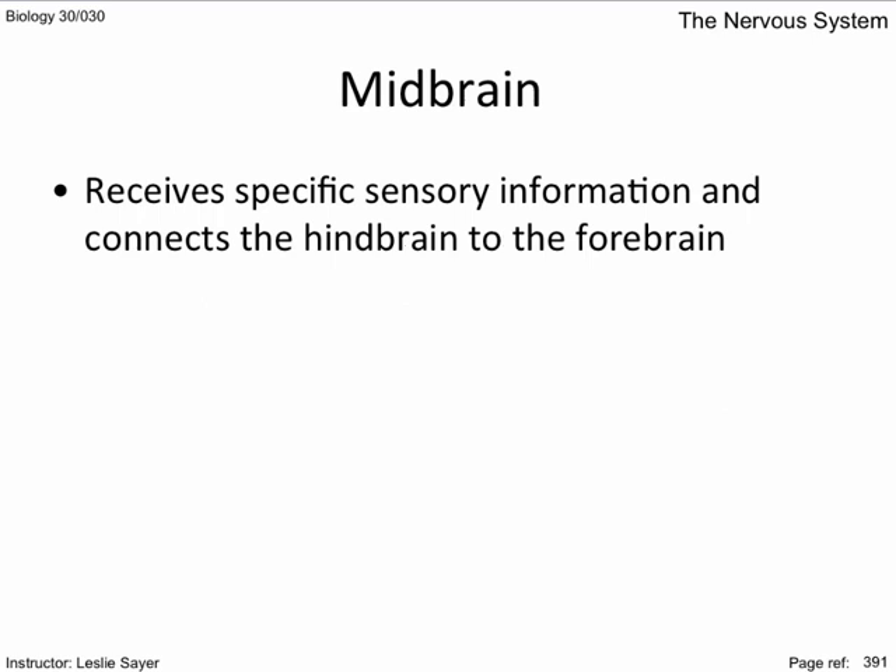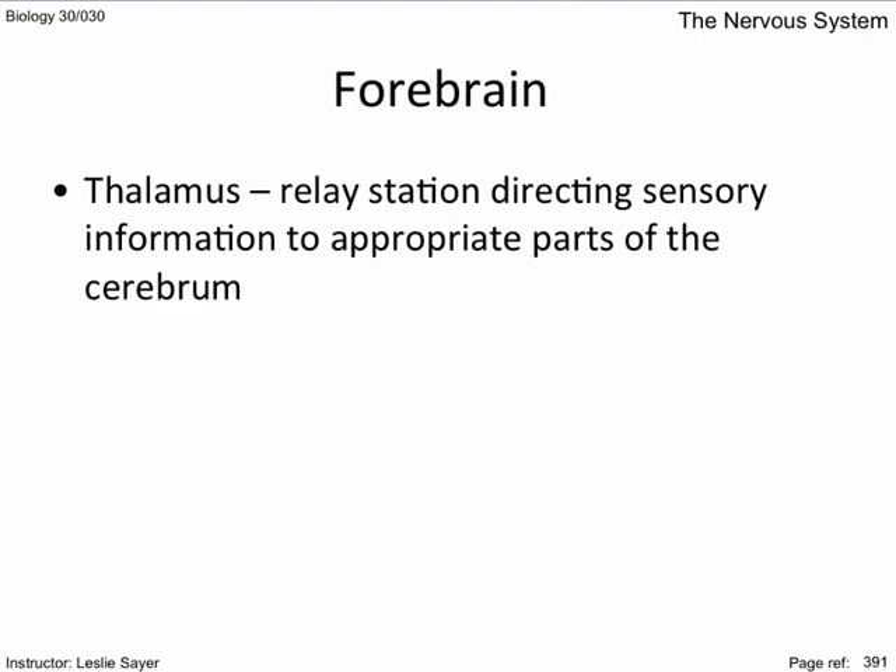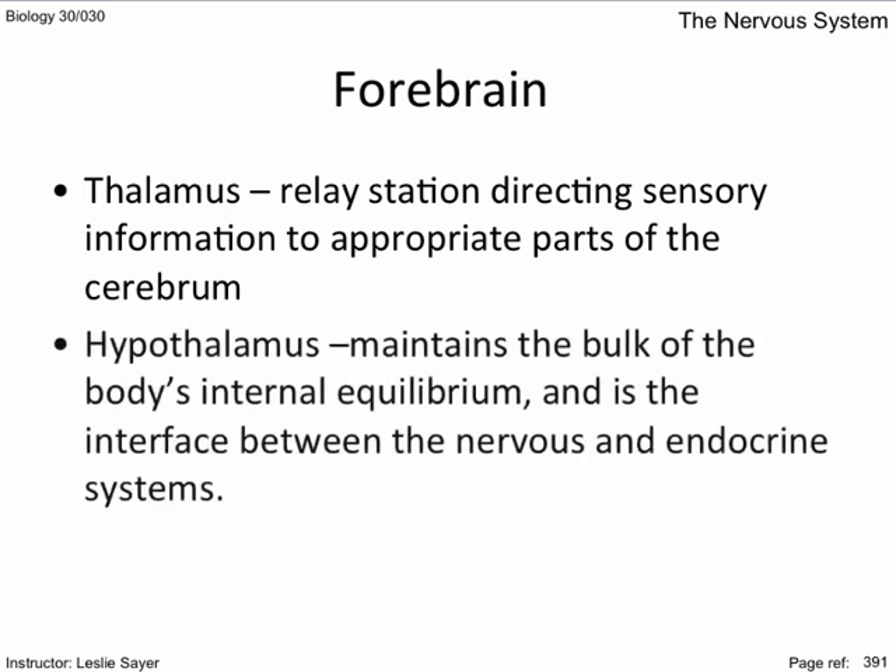The midbrain receives specific sensory information and connects the hindbrain to the forebrain. The forebrain has the thalamus — the relay station for directing sensory information to appropriate parts of the cerebrum. Also in the forebrain is the hypothalamus. It contains the bulk of the body's internal equilibrium mechanisms and is the interface between the nervous and endocrine systems. It also controls drives like thirst, hunger, and sexual desire.